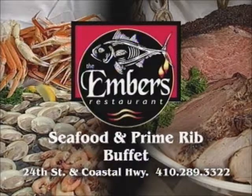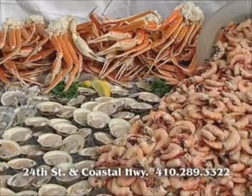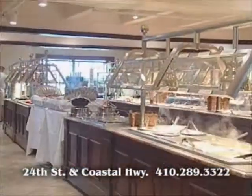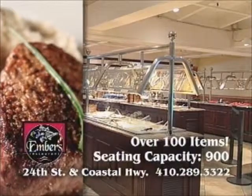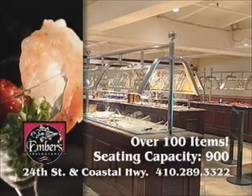The Ember Seafood and Prime Rib Buffet — over 150 feet and over 100 items. It's taken the buffet to a new level, and with over 900 seats, there's plenty of room for your family and friends with big appetites.